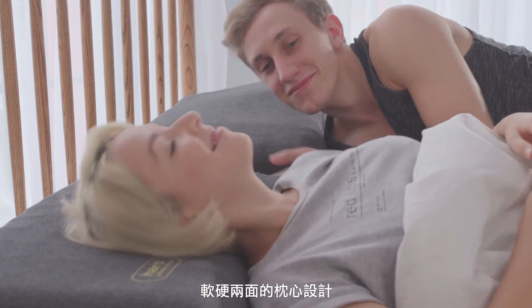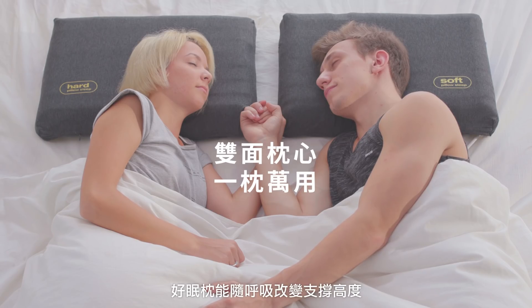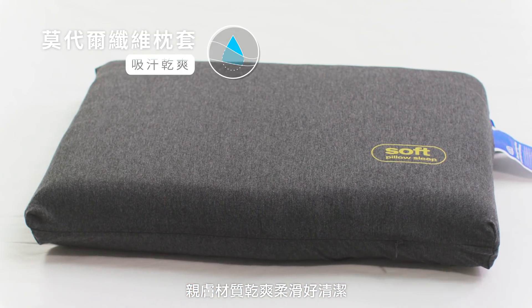The reversible pillow is designed to fit all different preferences. It can also change its shape to fit your breathing pattern. The ultra soft Modell pillow sleeve is skin friendly and easy to clean.